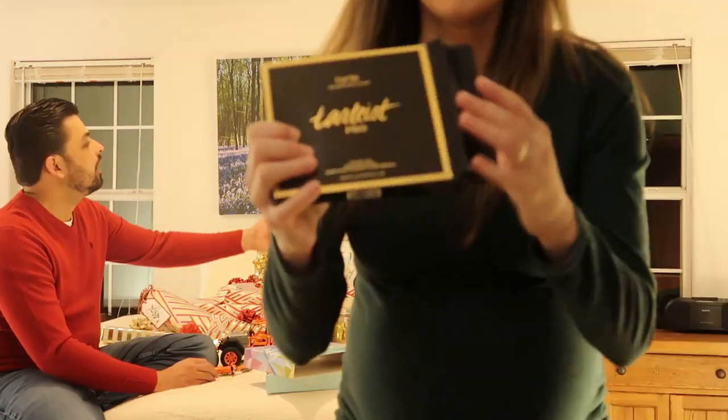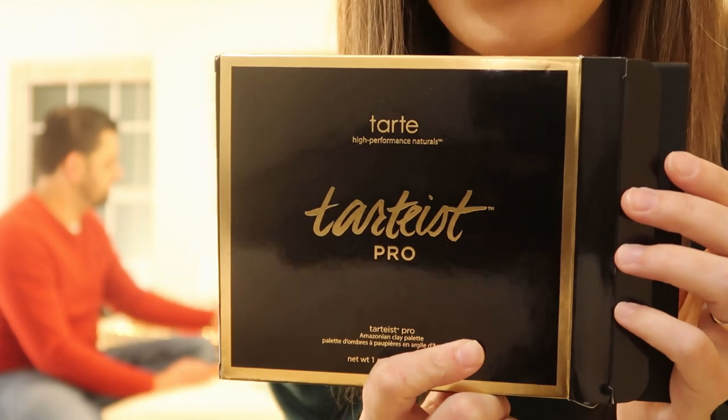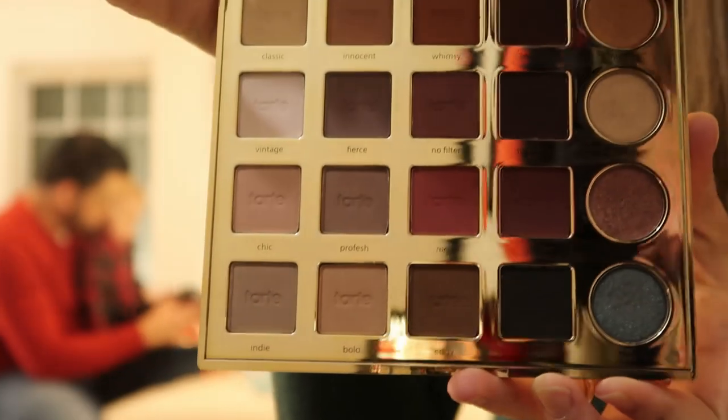And the other gift she gave me is a palette of eyeshadows from Ulta. The brand is Tarte — I'm not sure how you say it. It's very pretty. It's called Amazonian Clay. That's basically the palette she gave me.